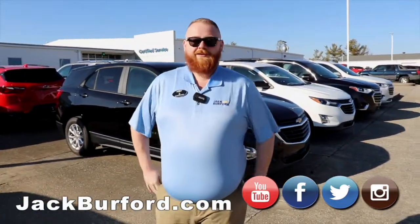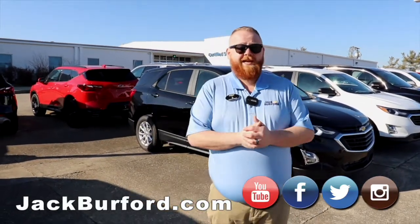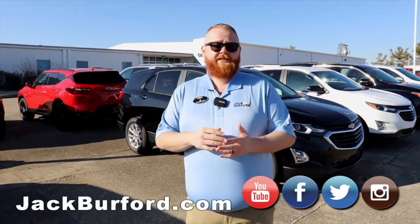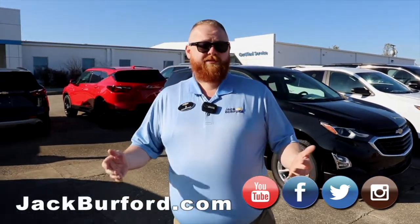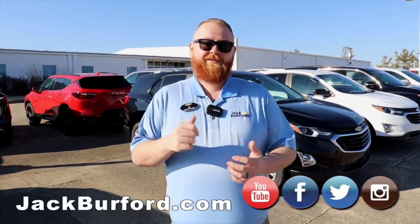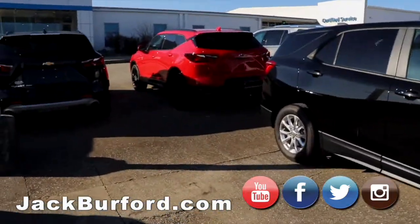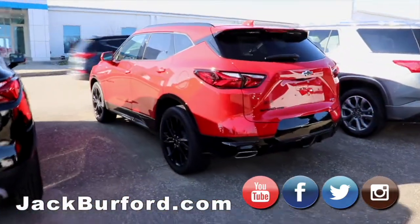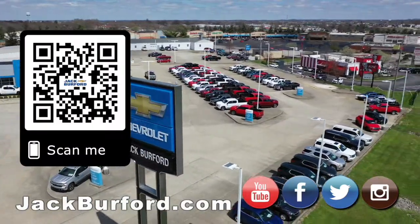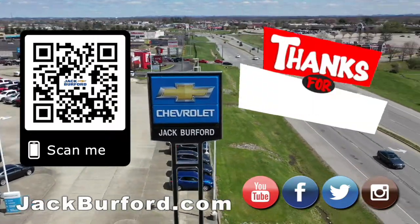Come see us in person at 819 Eastern Bypass, right across from Walmart and Lowe's. Check us out at jackburford.com, 365, 24-7. All the social media — Facebook, Twitter, Instagram, YouTube. Subscribe to us on there. Give us a call at 859-623-3350. Y'all have a great weekend and we'll see y'all next time. Why would you buy a vehicle anywhere else? Make sure to visit us at jackburford.com and subscribe to our YouTube channel.